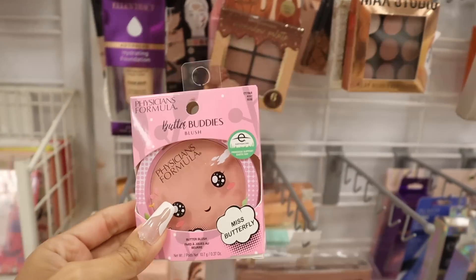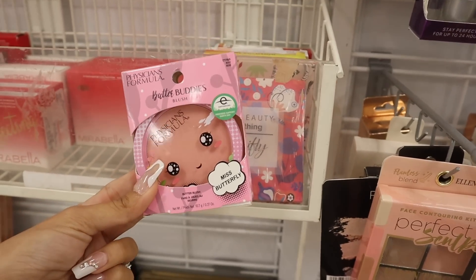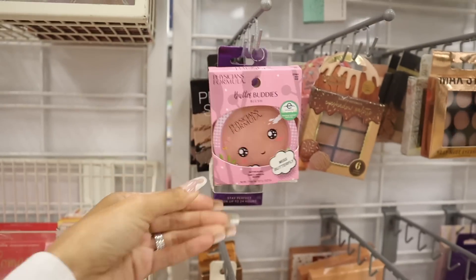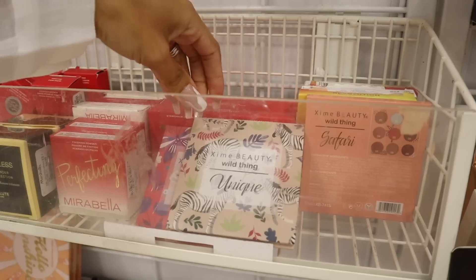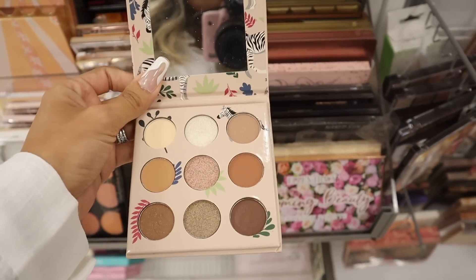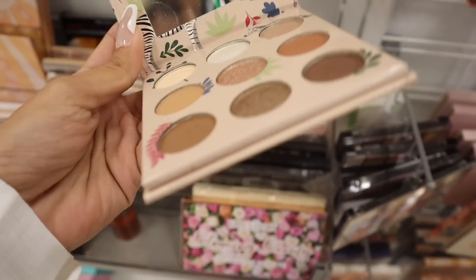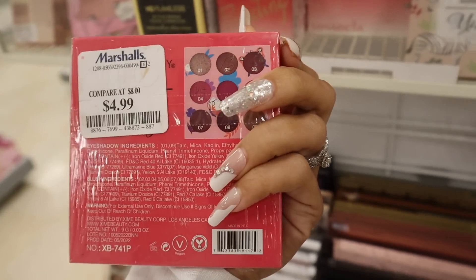I just found the cutest Physician's Formula blush — the Butter Buddies line called Miss Butterfly, made with organic ingredients, only $6. They have two of these. Also Buxom lip lumpers. There's a new Beauty Wild Thing unique palette for only $5 — opens up like this, reminds me of ColourPop. You get neutral shadows, metallics, and matte shades. The Wild Thing Pink palette is also $5.